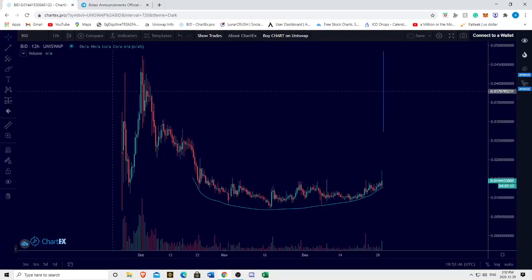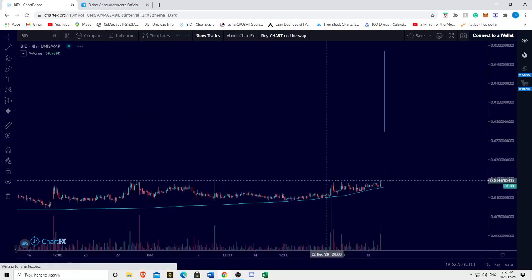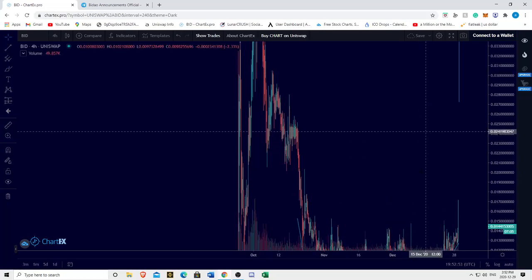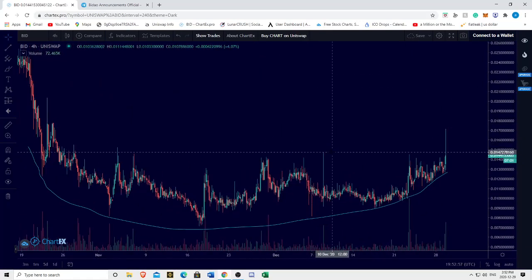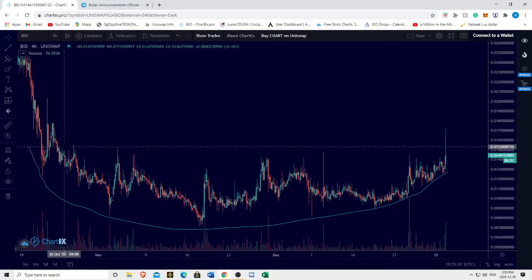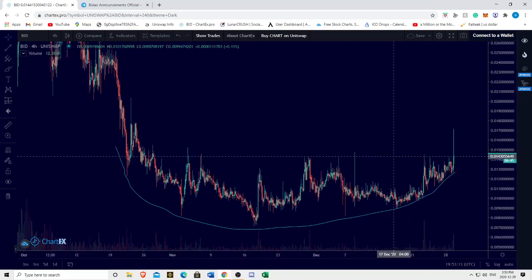This is reflected within the price action. Looking at a four-hour Baidao chart, a few very interesting things to note. One being that Baidao has wicked above — we haven't closed above, but we've wicked above major resistance at the 1.5 level. As we can see, the 1.5 was acting as critical resistance, and the fact that we wicked above is very, very interesting.